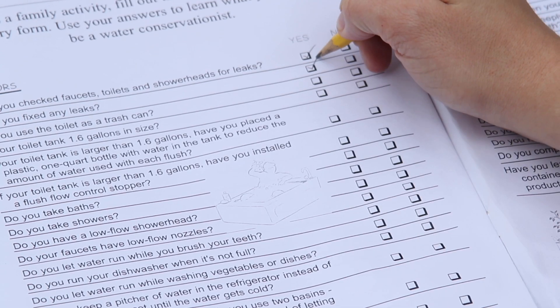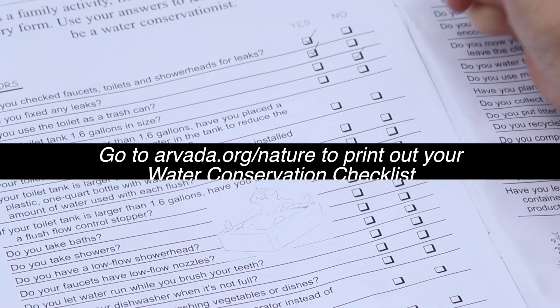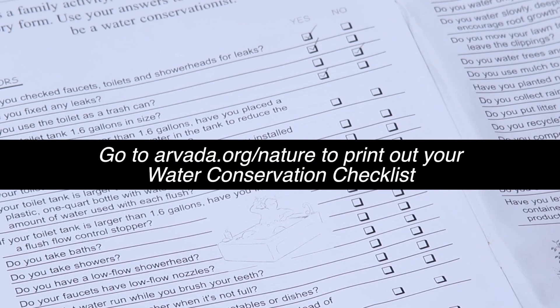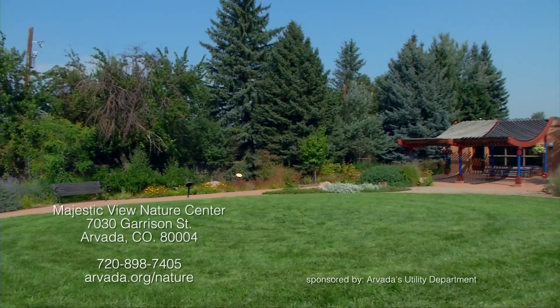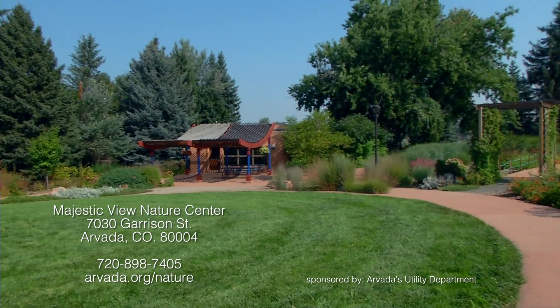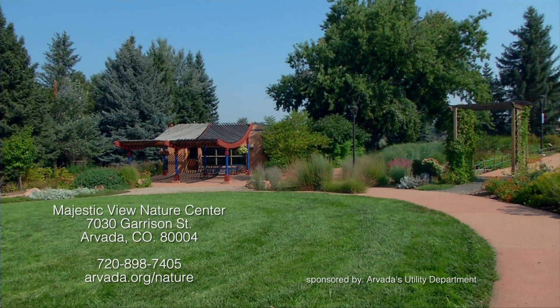Complete a water conservation checklist around your home with your family. If you bring a completed checklist to the Nature Center, you will get a prize for being water wise. For more amazing facts about water and how to conserve it, visit the Majestic View Nature Center at 7030 Garrison Street in Arvada, or check us out online at arvada.org/nature.